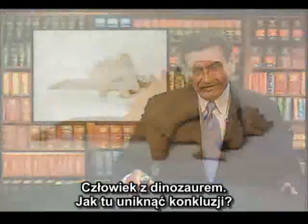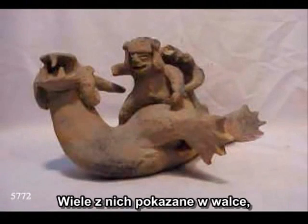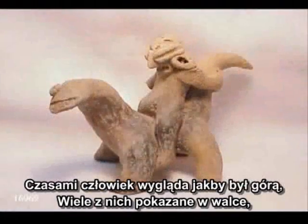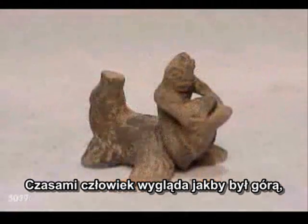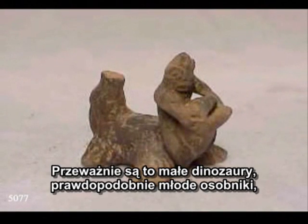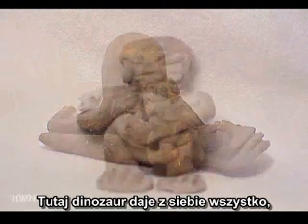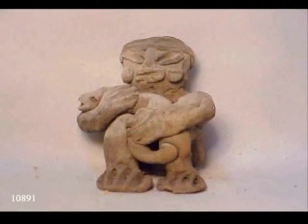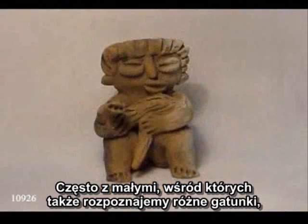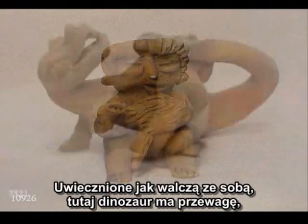Man with dinosaur — how do you avoid the conclusion? Many of them are seen fighting. Sometimes the man's getting the best of the fight, and sometimes the dinosaur, usually with smaller ones we would assume are more juvenile forms. Here the dinosaur is getting the best of him. Many times with the juvenile forms, as you can see, some of them still showing some ferocity even as juveniles.